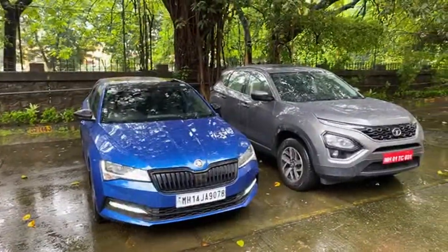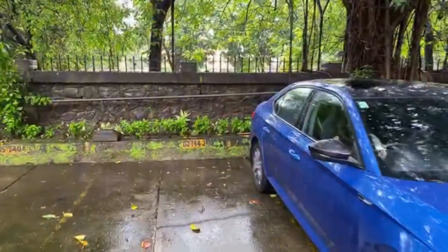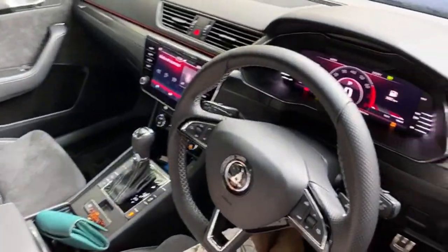Tell me which car you like more. I think a sedan has a different charm altogether and the SUV has a different charm altogether. Is my voice audible? Unfortunately the rains just don't stop. Alright, let's get inside the rear seat of the Superb and let me show you — one second, let's see the front.